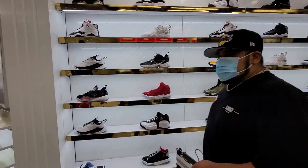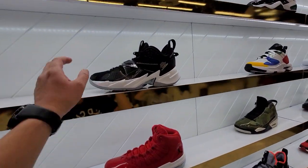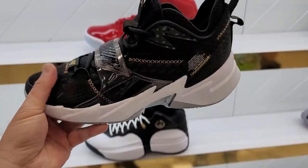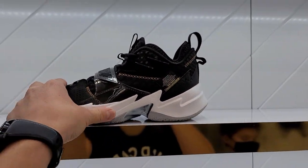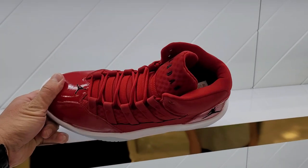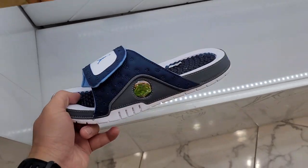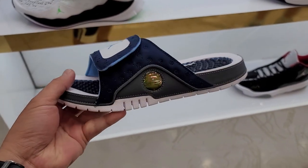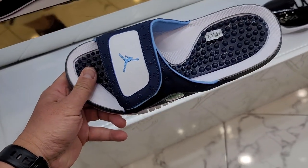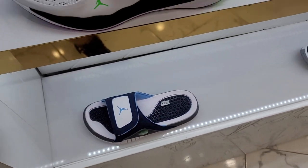In terms of the Jordans, not really seeing much. These aren't even on sale — everybody else had these for like sixty dollars. Max Auras — I thought everybody had those on sale too, guess not. The only interesting thing is the Hydros — they've got the Hydro 13s, the Flints. I got those at home. You know I love the slides.